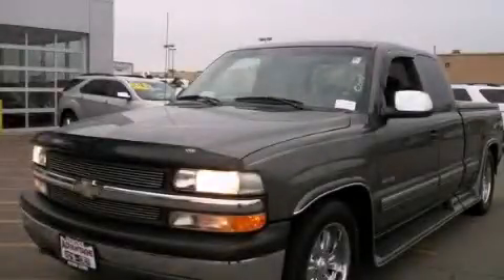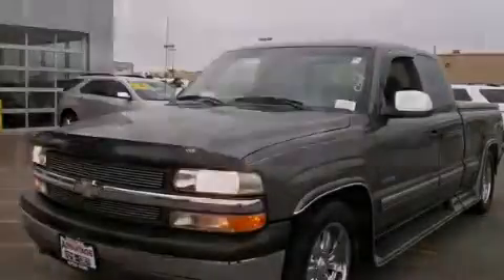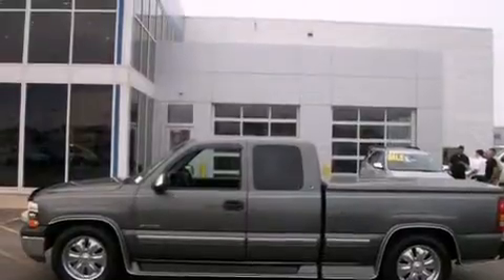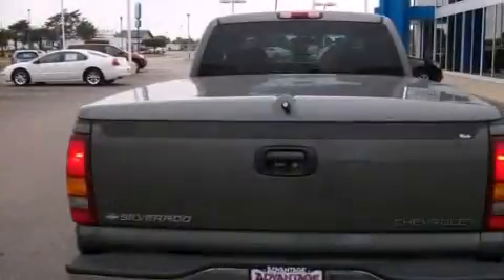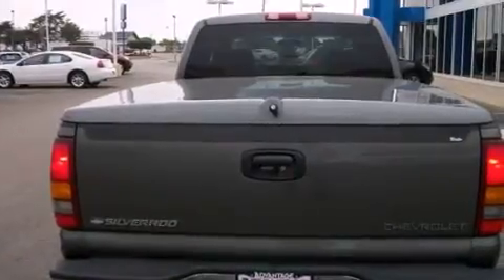This is a 1999 Chevrolet Silverado 1500. It has the power to move what you need and the look too. It has a 4.3-liter six-cylinder engine and an automatic transmission.